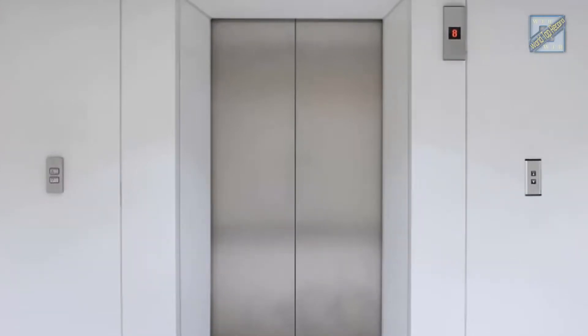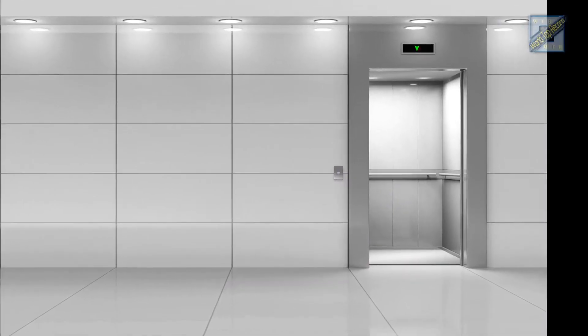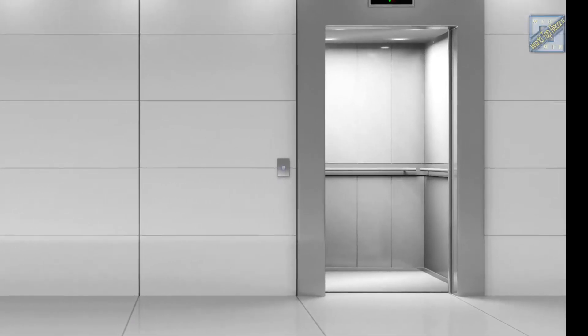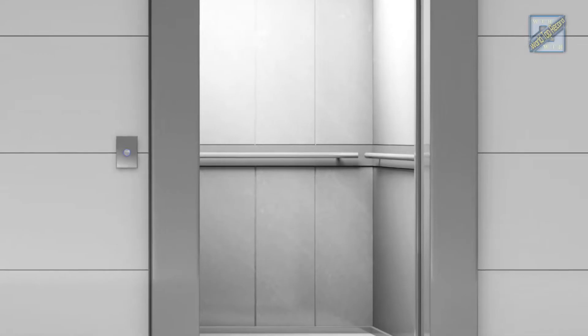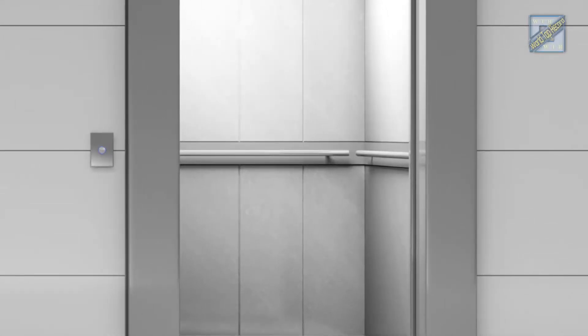The list is dominated by elevators located in Asia, including China, Taiwan, and Japan. Welcome to World Top Record Channel. Today, we're going to take a look at the top 8 fastest elevators in the world.